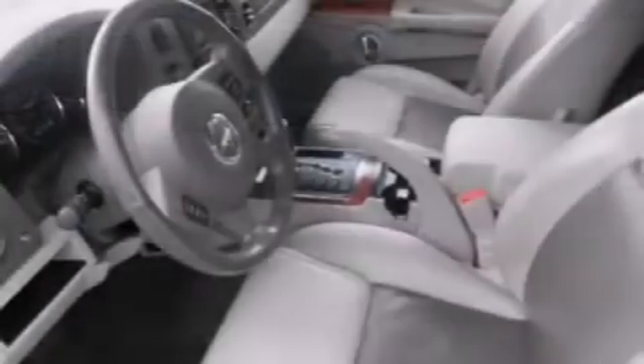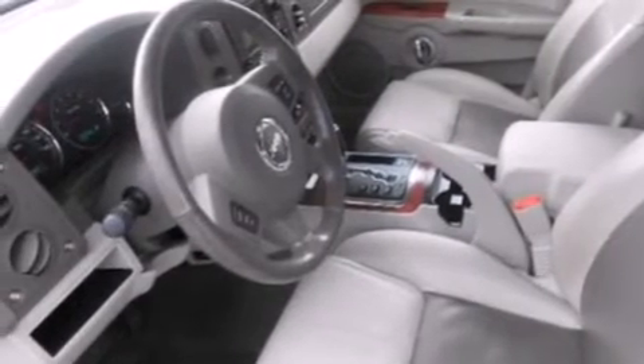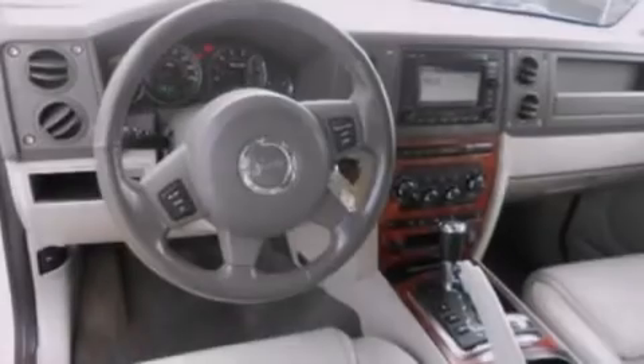The following features are also included: a low tire pressure indicator, memory settings for the driver's seat positions so you can recall your favorite position with the push of one button, cruise control, and side curtain airbags.